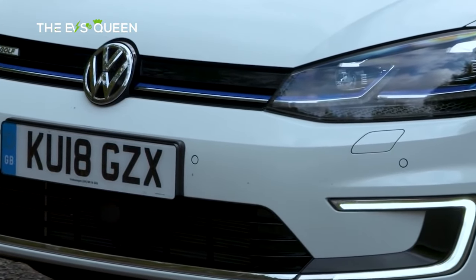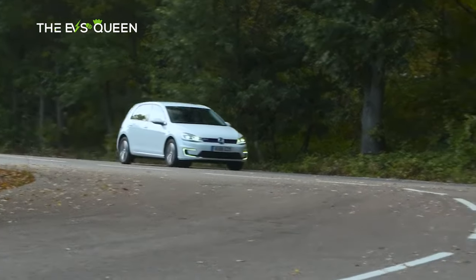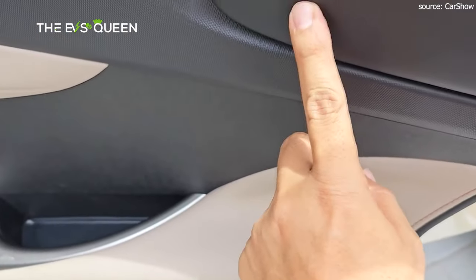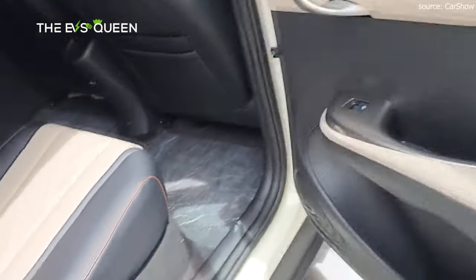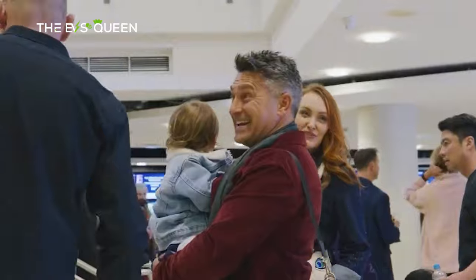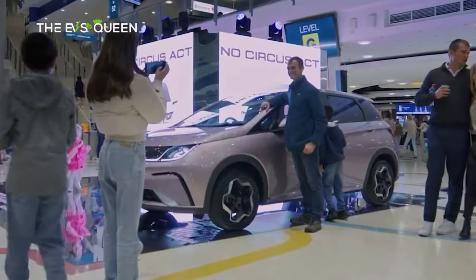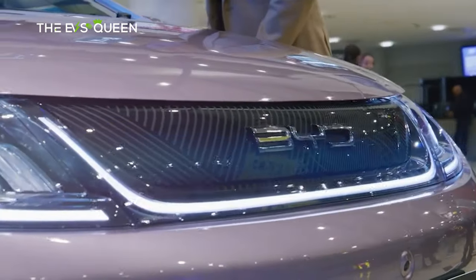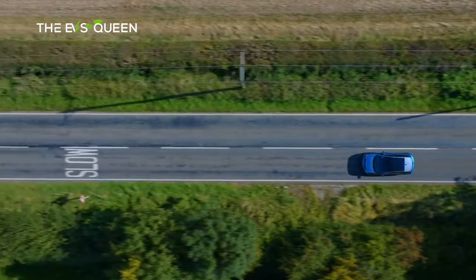Step inside and you'll find the Dolphin's interior continues to exude familiarity, albeit with several notable upgrades. Ventilated front seats, a 50W wireless phone charging pad, and a new Type-C charging port add modern convenience, complemented by rear privacy glass for added comfort and style. Notably, the built-in ETC system streamlines toll payments on designated roads, ensuring a seamless driving experience.